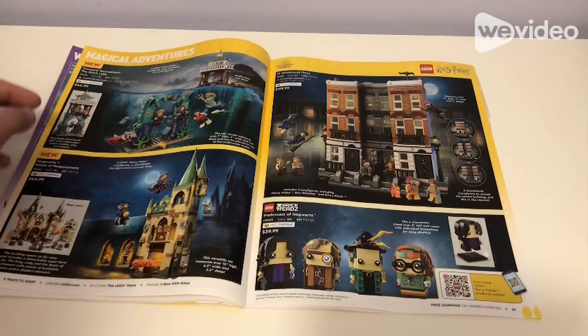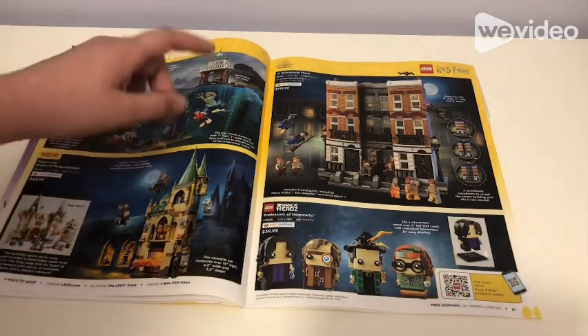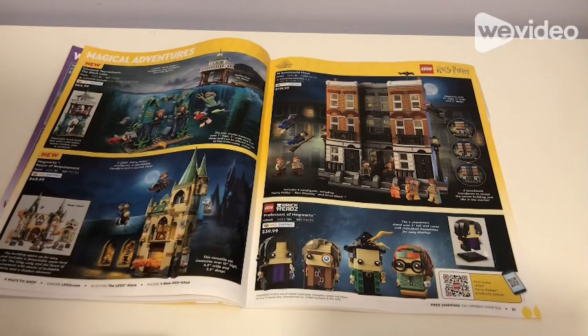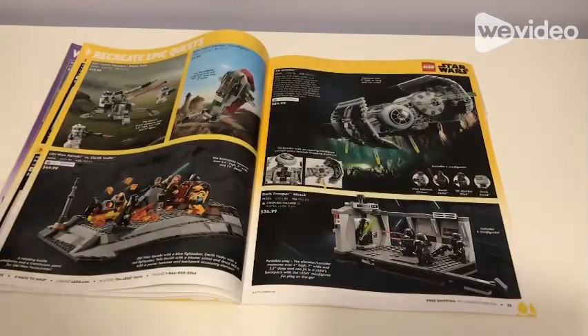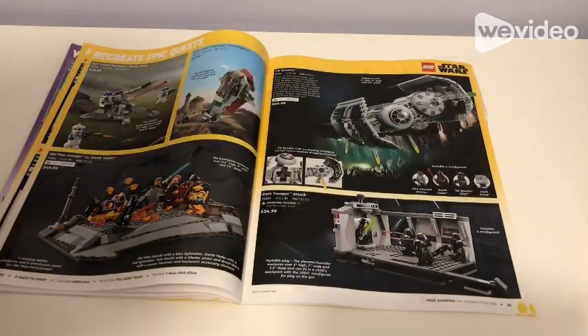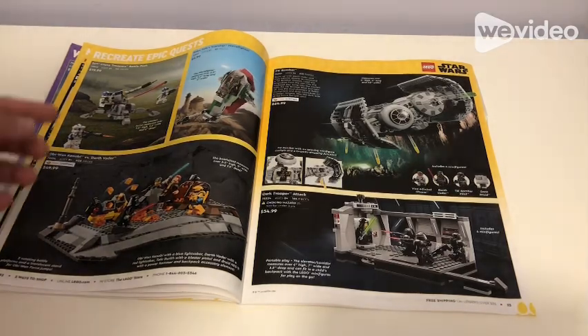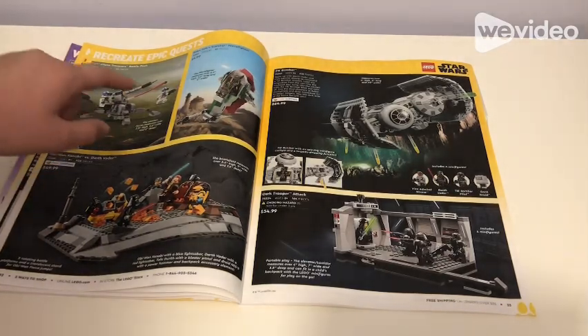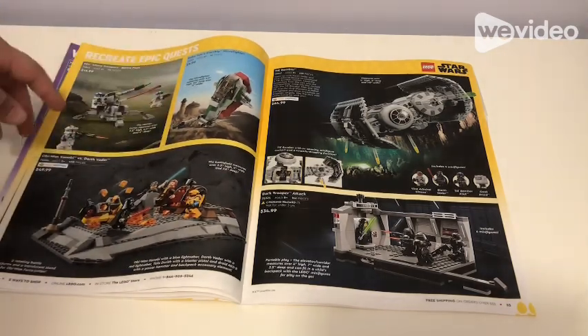Then Magical Adventures: Triwizard Tournament at the Black Lake for $45, Hogwarts Room of Requirement for $50, 12 Grimmauld Place for $120, and Professors of Hogwarts for $40. Recreate Epic Quest for $50, Clone Troopers Battle Pack for $20, and Boba Fett's Starship Microfighter for $10 — I already have that and did a video on it.